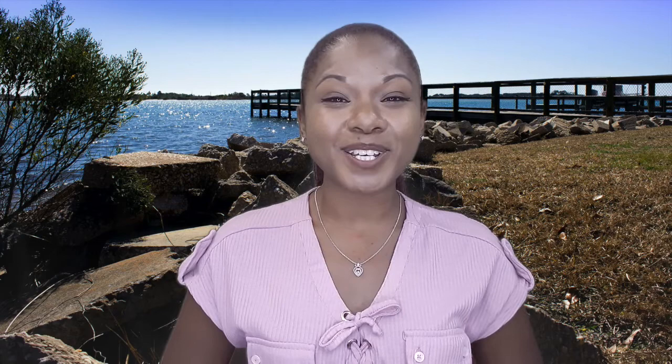If you have any questions or there are any other videos you'd like us to do, please leave us a comment below, or you can reach out to us by phone call, text, email, or find us on Facebook and send us a message. However you need to get ahold of us, we'll make sure we get that information to you and help you with whatever you need. Again, my name is Stephanie Durham with the Whittemore Group at EXP Realty. We'll see you guys next time — bye!